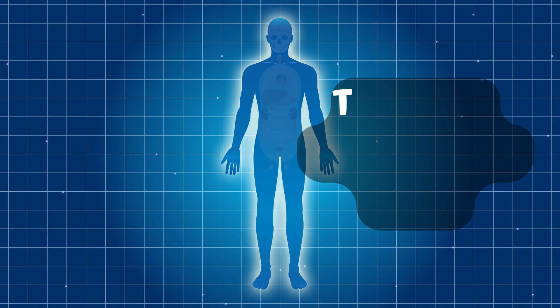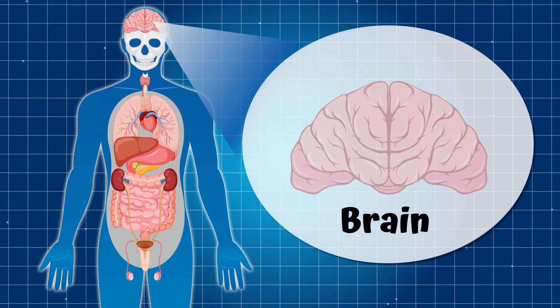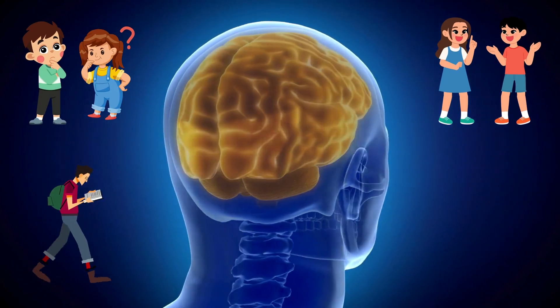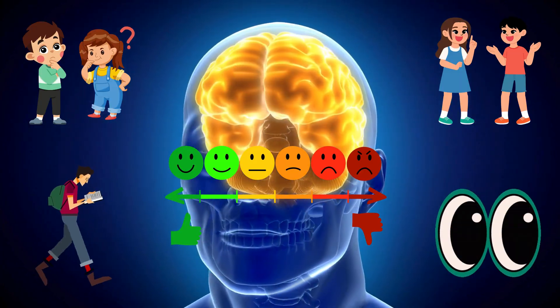Part 1: The Brain — Your Control Center. Let's start at the top with your brain. Your brain is the boss of your body. It lives inside your skull and controls everything you do, like thinking, talking, moving, feeling emotions, even blinking and breathing without you noticing.